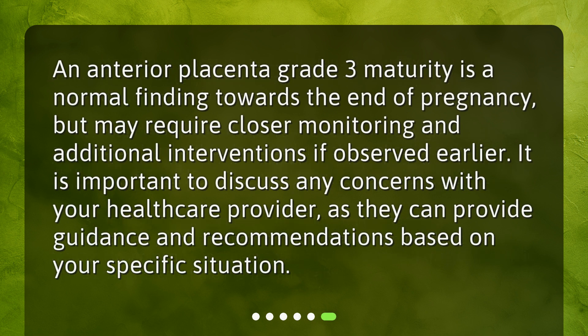An anterior placenta grade 3 maturity is a normal finding towards the end of pregnancy, but may require closer monitoring and additional interventions if observed earlier. It is important to discuss any concerns with your health care provider, as they can provide guidance and recommendations based on your specific situation.